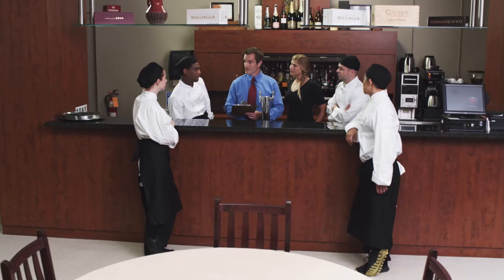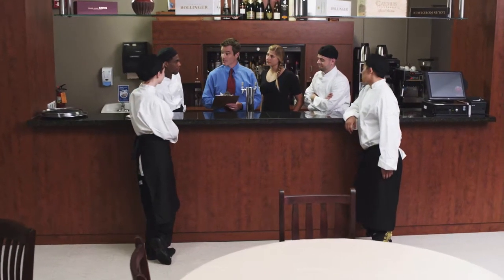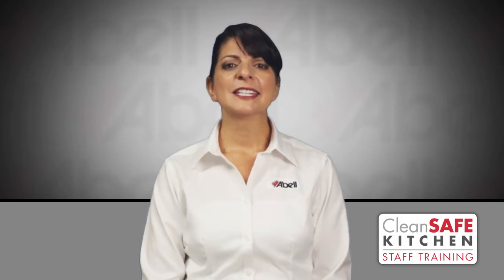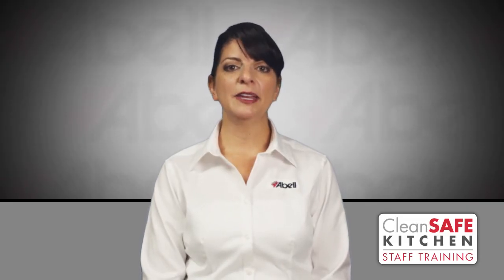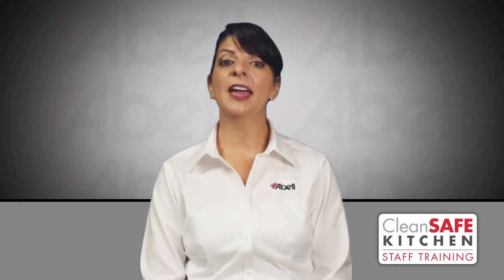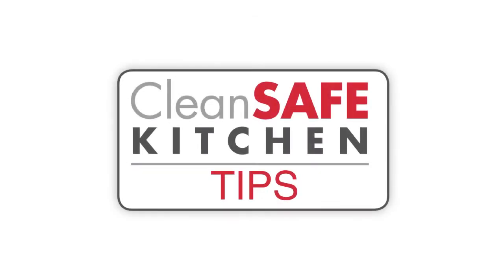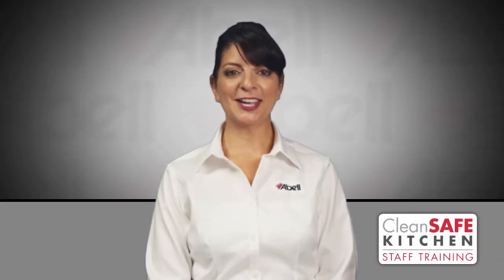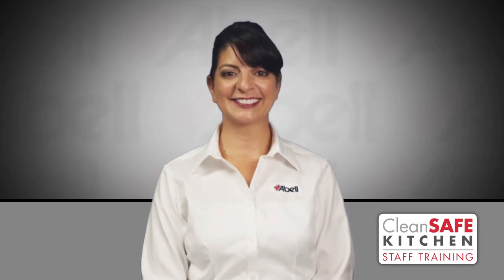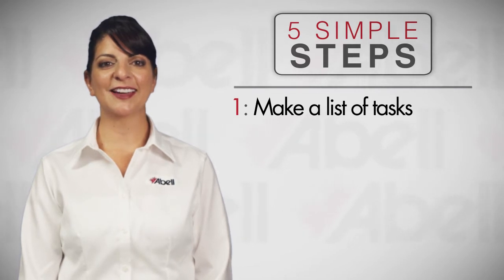If your kitchen is structurally maintained, it will be less prone to infestation, and should pest activity occur, easier to handle. The benefits to having a clean safe kitchen are obvious, but with people's busy schedules and with new people coming on board, it's easier said than done. Discuss cleaning routines in your weekly meetings to ensure that all staff understands how important they are to running a safe and successful business. Here are 5 simple steps to keep your kitchen clean safe every day. Number 1: make a list of what specific tasks need to be done.